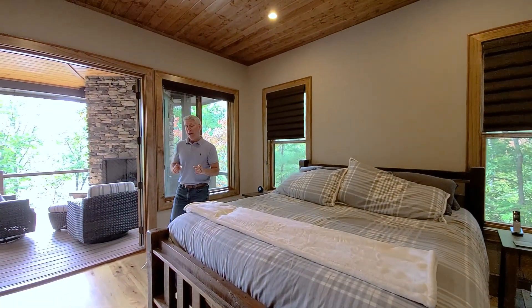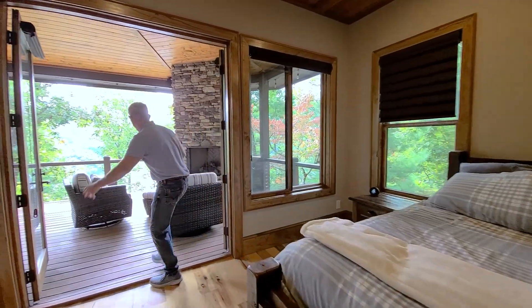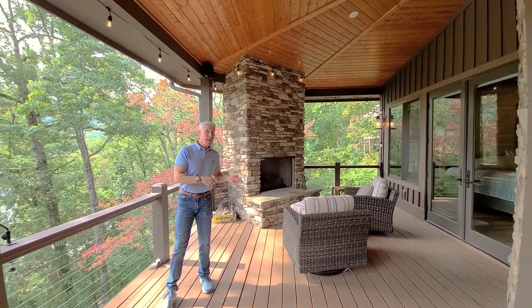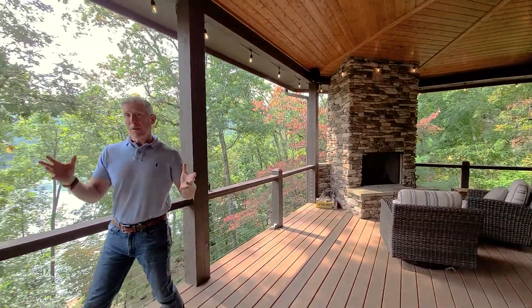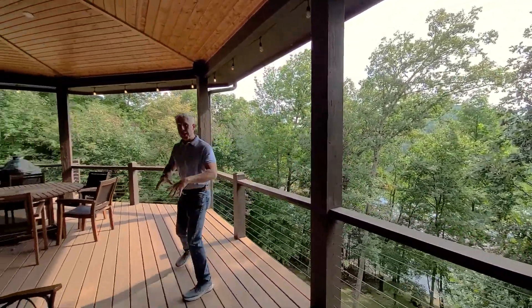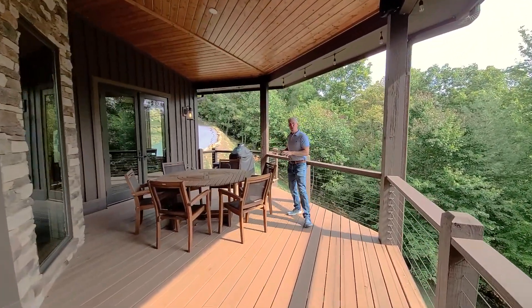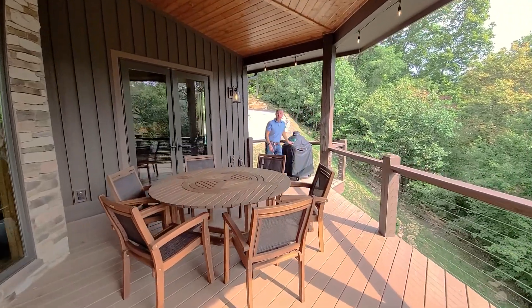The master bedroom has its own private access onto the main level deck, which has this great stacked stone gas fireplace. This deck is quite expansive with plenty of room to hang out, sit, read, and look at those amazing lake views. Most importantly, you've got this great dining area where all your friends, family, and guests can come sit, enjoy, and eat — and don't forget, there's room for the Big Green Egg.